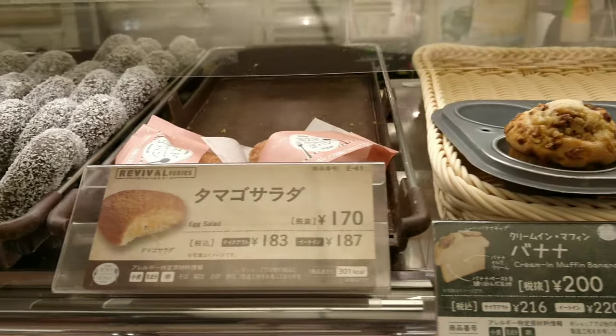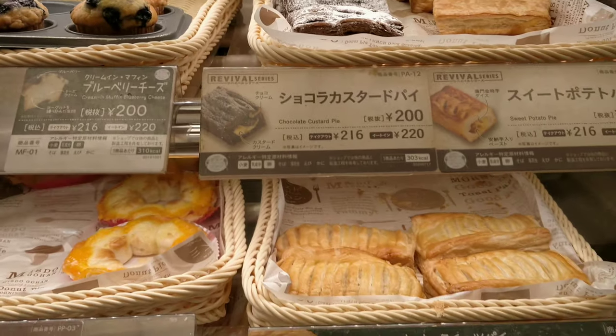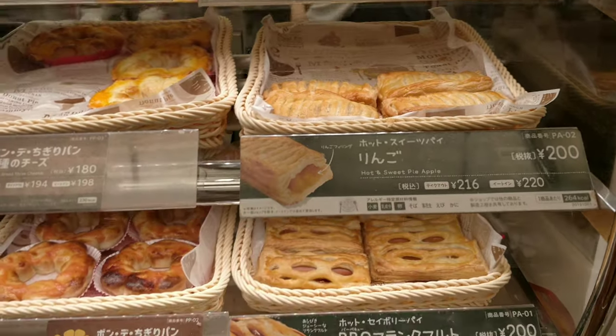They also have a few muffins, pies, and milkshakes in their menu. Other than these, a few outlets will have pasta and soup as well.